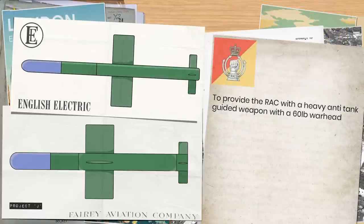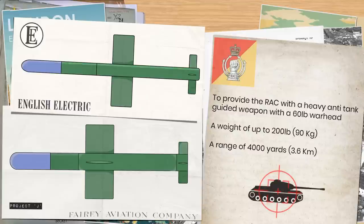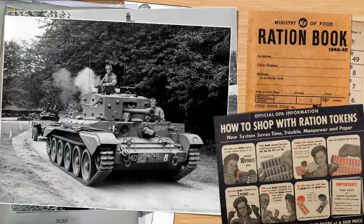These missiles were proposed in a paper from early 1952 to provide the Royal Armoured Corps with a heavy anti-tank guided weapon with a 60-pound warhead, a weight of up to 200 pounds, a range of around 4,000 yards, and a high probability of killing any tank it hit. Meanwhile, the Australians had come up with the same idea, calling their missile Malcara — an Aboriginal word for shield. The UK and Australia quickly realized they wanted the same thing, so the projects merged and Project J became Malcara.